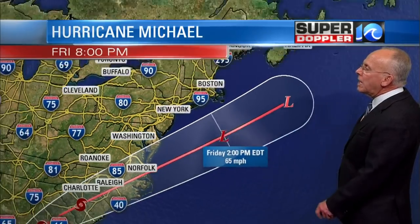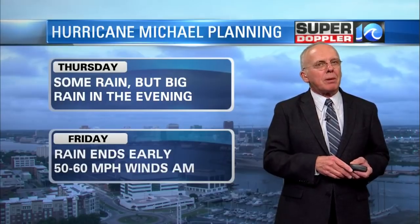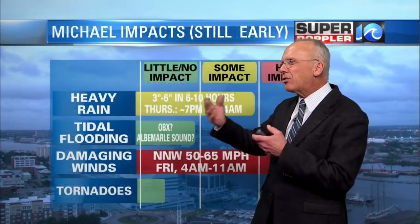By Friday afternoon the winds back off as the storm moves way out to sea. On Friday morning, even in town, we'll see 50 mile an hour winds well inland. We're looking at really strong winds on Friday morning. We could see numerous scattered power outages, especially near the water, near the bay and the oceanfront. Driving in 50 to 60 mile an hour winds on Friday morning is questionable. The overall impact rating: some impact — heavy rain of three to six inches in six to ten hours, most likely Thursday from around nine or ten o'clock through four o'clock in the morning.